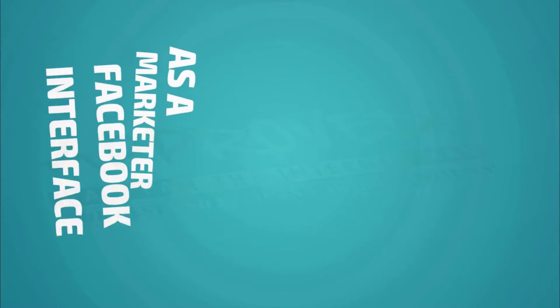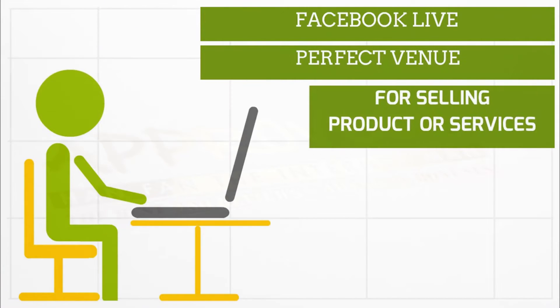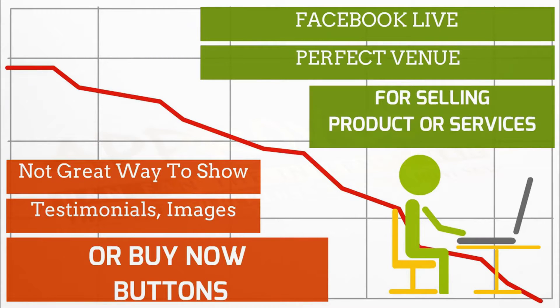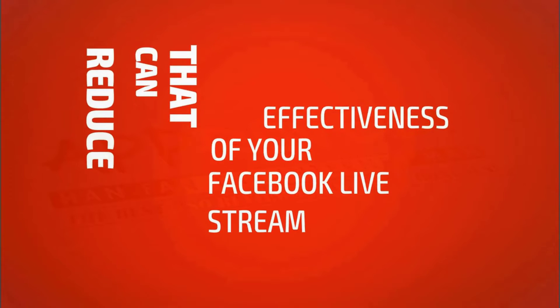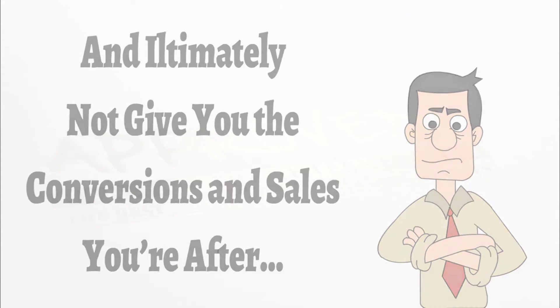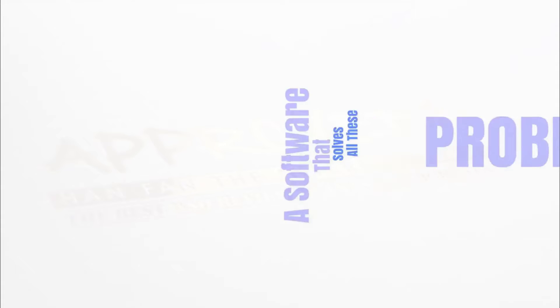And as a marketer, the Facebook interface is too limiting if you're trying to get leads or to sell a product. When you think about it, Facebook live is the perfect venue for selling products or services, but there's just not a great way to show testimonials, images, or other things like buy buttons. And of course, that can reduce the effectiveness of your Facebook live stream and ultimately not give you the conversions and sales that you're after.